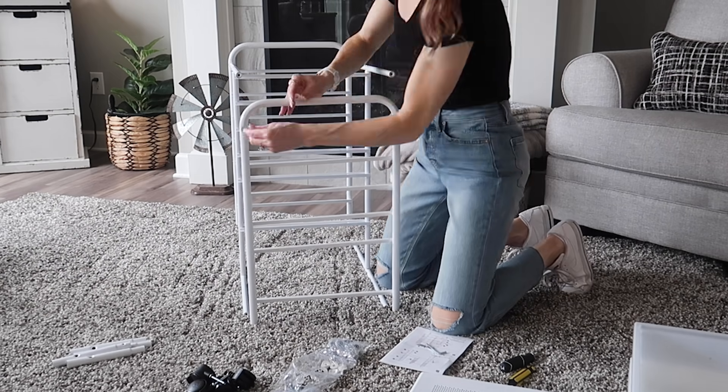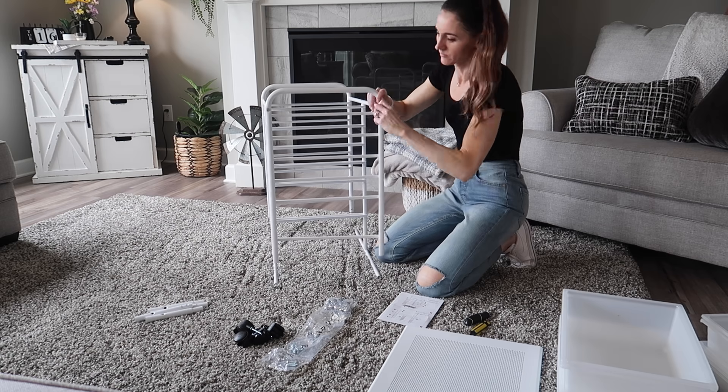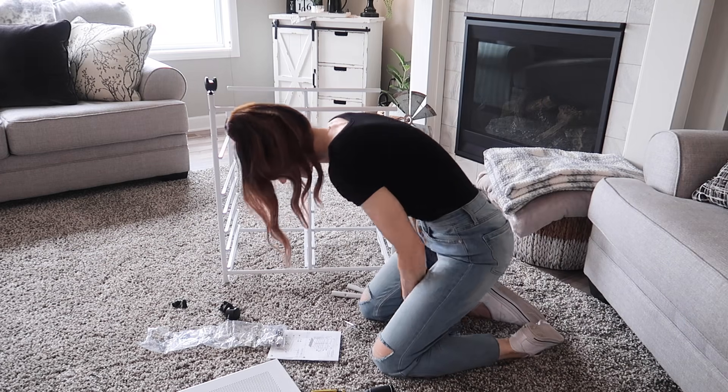When you're doing projects like this that take a decent amount of time, do not forget to blast some of your favorite pump-up tunes.